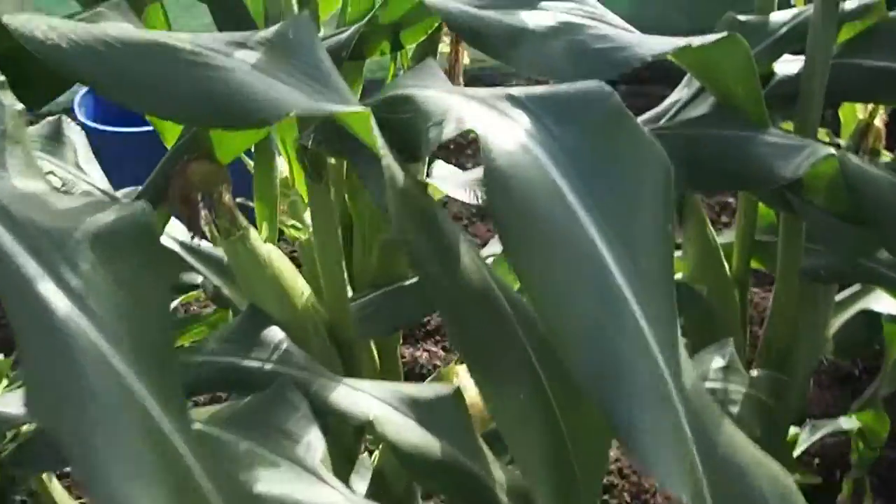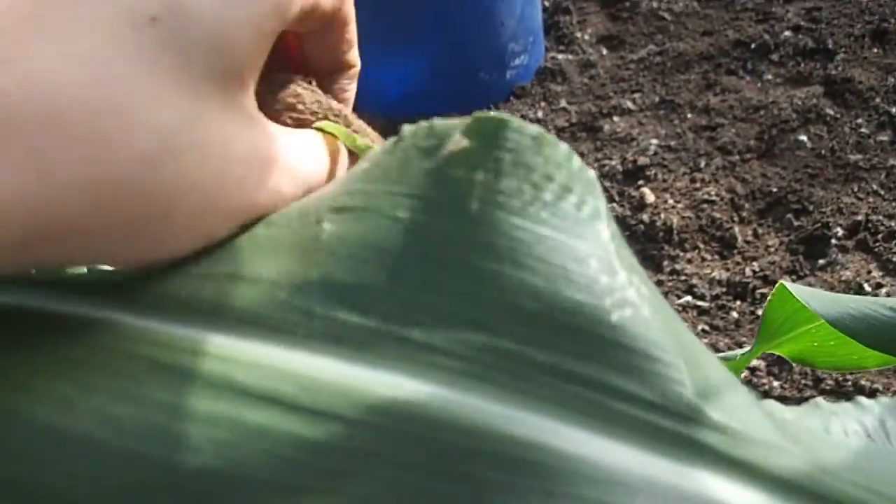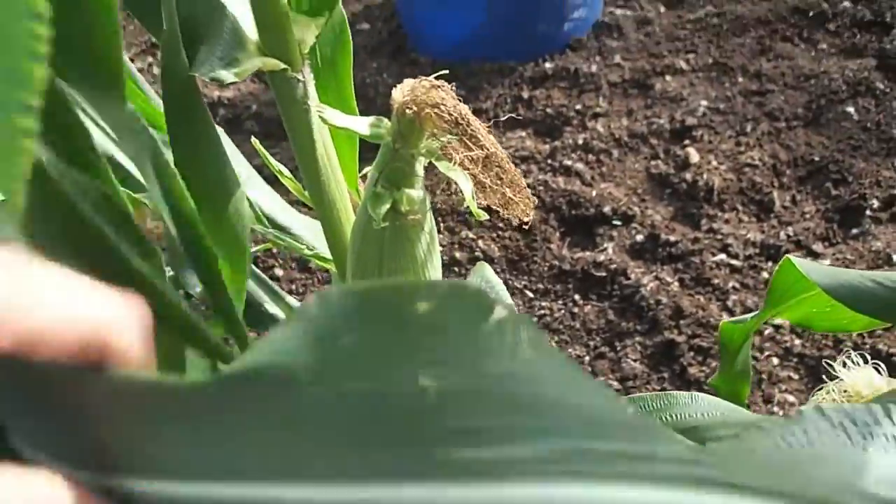I think my corn's pretty much ready to eat now. All the tassels - the hairy bits - have turned brown and shrivelled, which means the corn is ready.